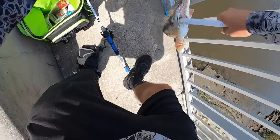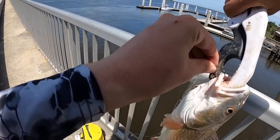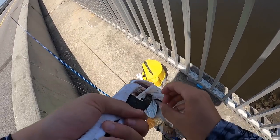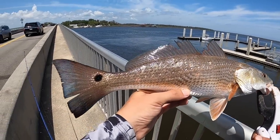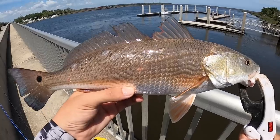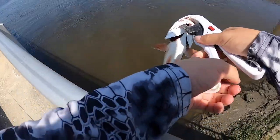All right - chill, buddy. Boom! First fish of the day. Come here buddy, let me get that out of you. Holy crap dude - oh man, look at that. First fish of the freaking day on the frozen vending machine bait! Beautiful redfish. Let's get that dude back in there. Oh my God, I didn't think I was going to get him up.